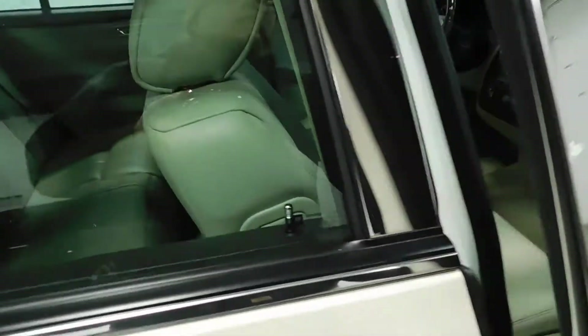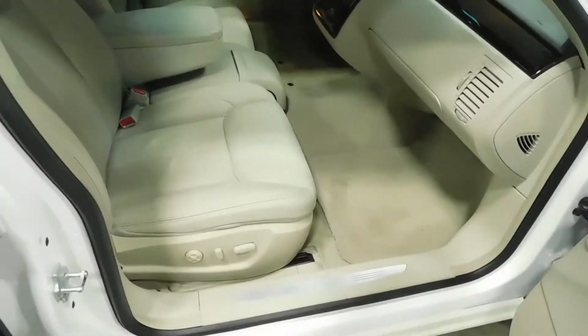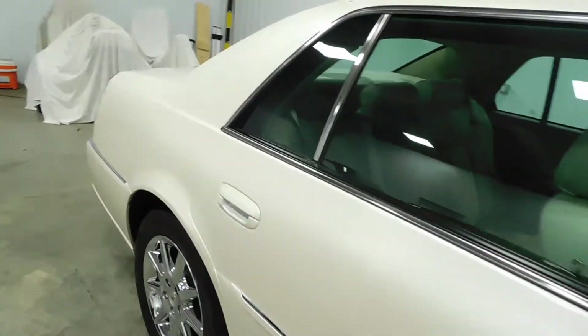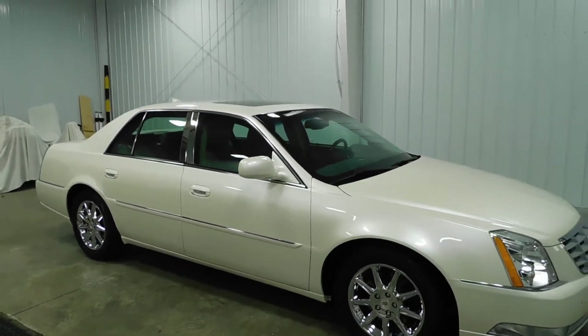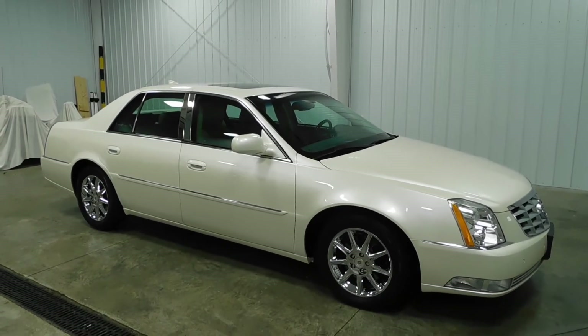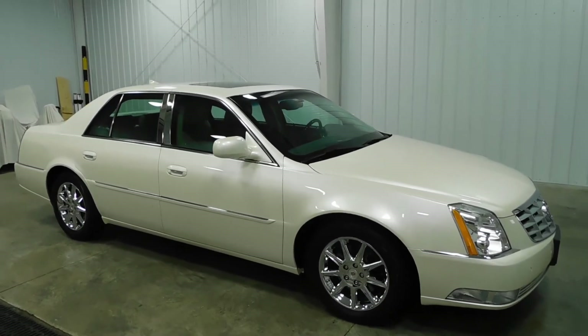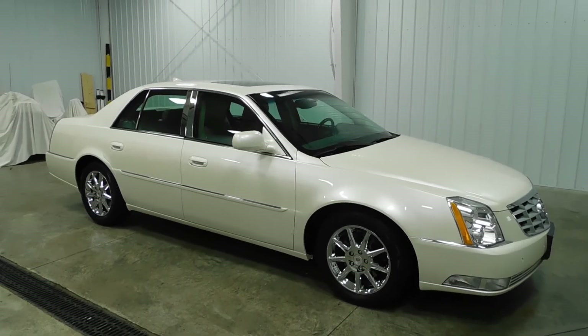Nothing to hide here at Midtown Auto Center. Power seats for the passenger side also. If you have any questions about this vehicle, you can give us a call at 513-420-0000. Or you can visit us on the web at mtacautos.com, where you can see this vehicle along with the rest of our super low mileage inventory. Thanks a lot — have a great and wonderful day.